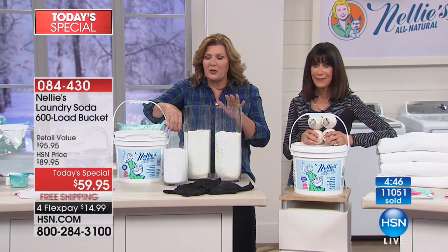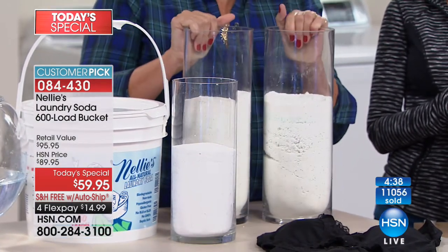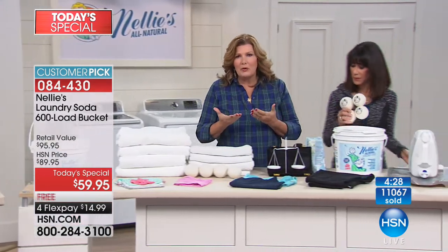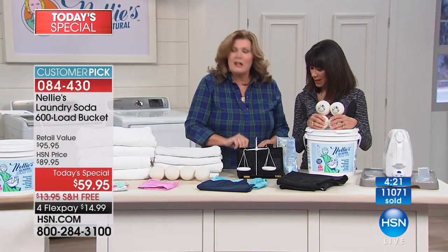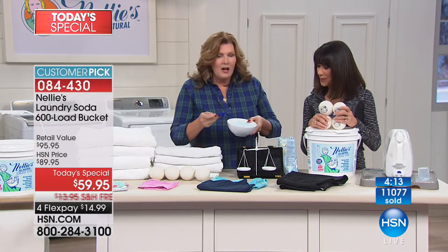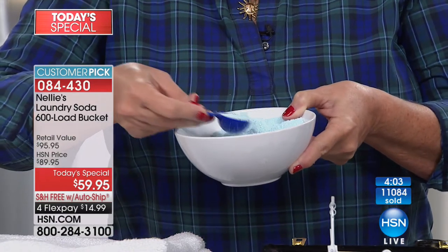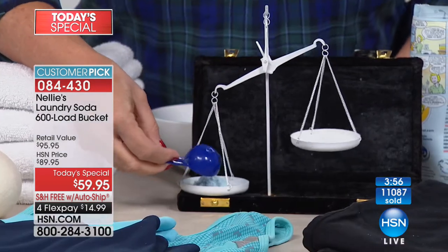You'd have to use so much more of conventional detergent to get anywhere close to the same number of loads with Nelly's. Nelly's doesn't have all the fillers — it is super concentrated cleaning power. I have a bowl of detergent here — this one happens to be blue, which is why your towels look dull and dingy, from dyes and chemicals. I'm going to use my Nelly's scoop, level it off, and put it into the laundry scales of justice.